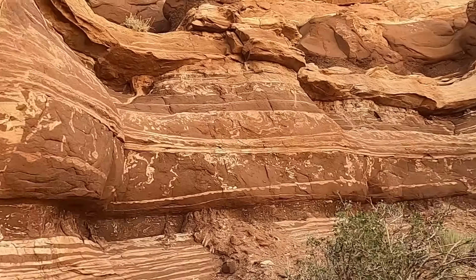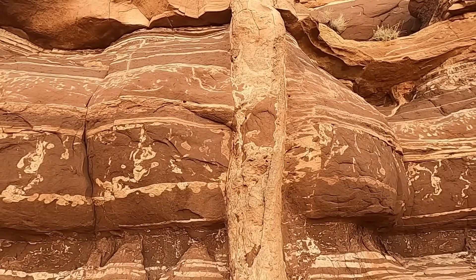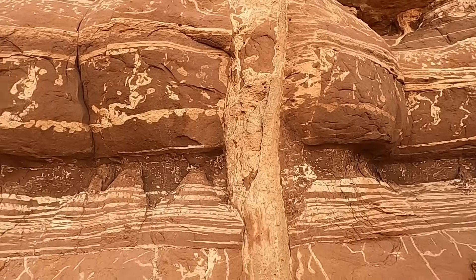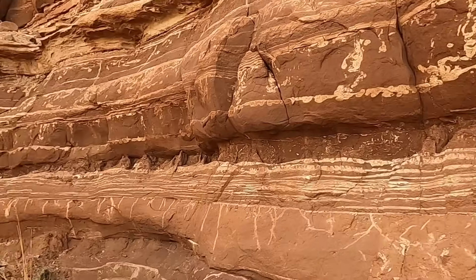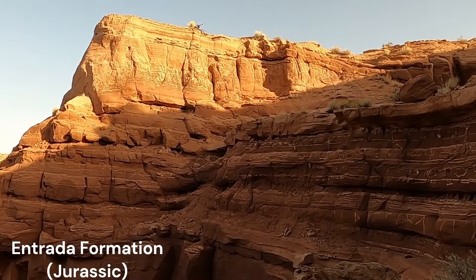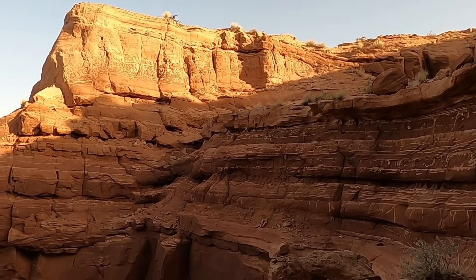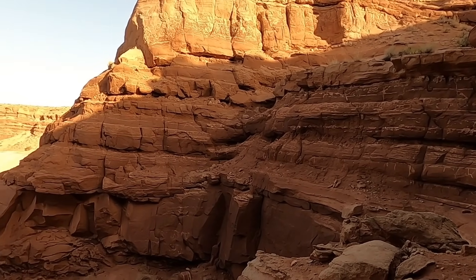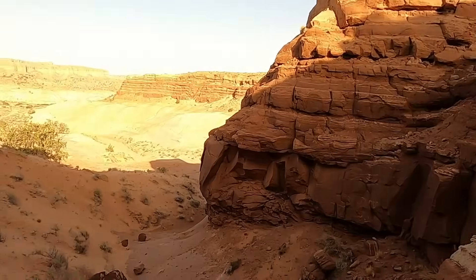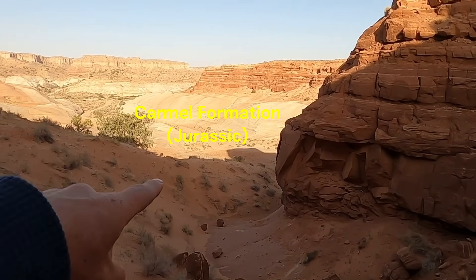Here near the Paria River in southern Utah, right near the Utah-Arizona border near Highway 89, there are some interesting features. All these reddish rocks here are part of the Entrada Formation, which makes up scenic areas like Goblin Valley State Park and forms the arches at Arches National Park. It looks a little different here, but it's the same unit. Down below in the wash there are some white sandstones that are part of the Carmel Formation.